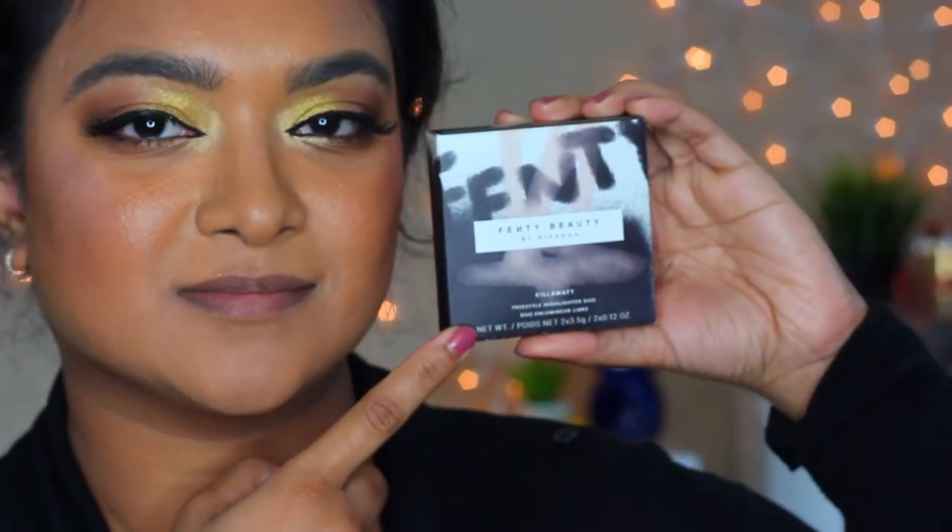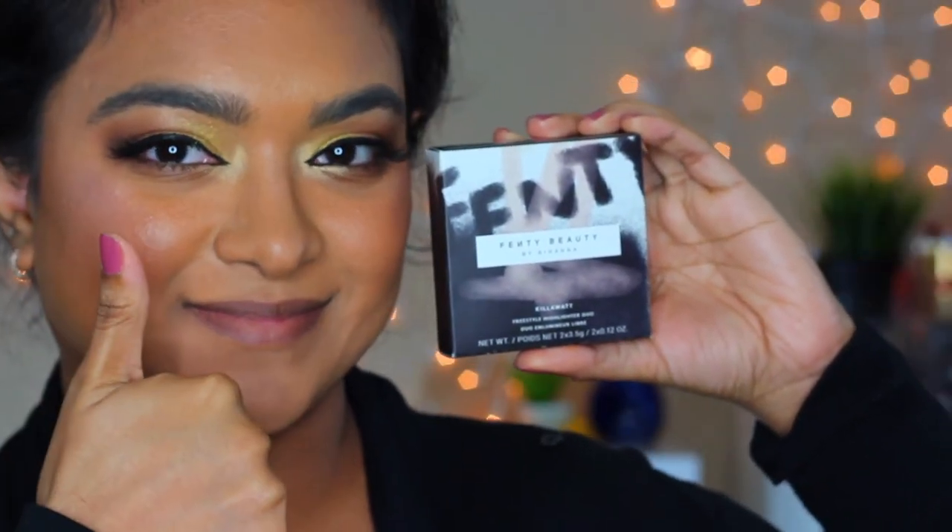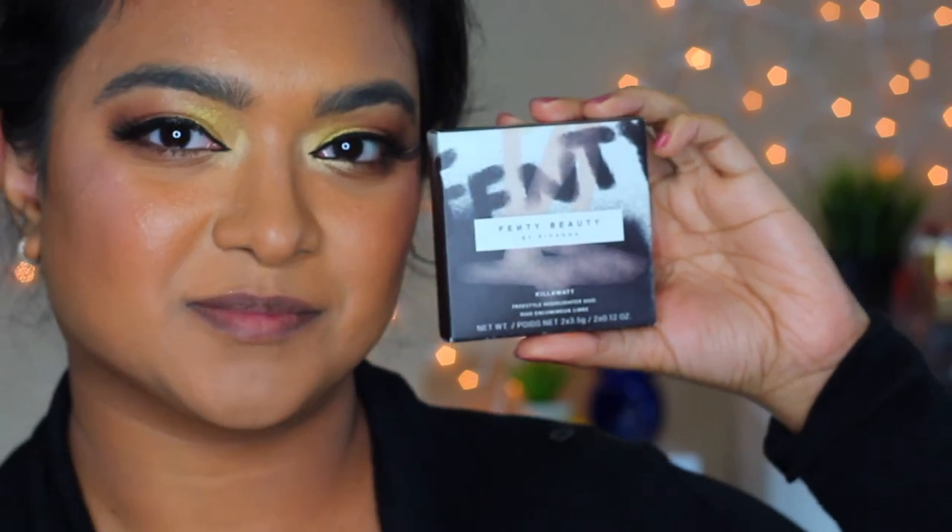Did you like my product picks from Fenty Beauty? If so, please give a thumbs up and leave a comment. Till my next one — stay healthy, stay beautiful!